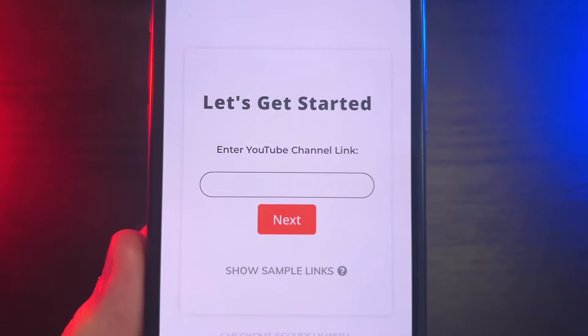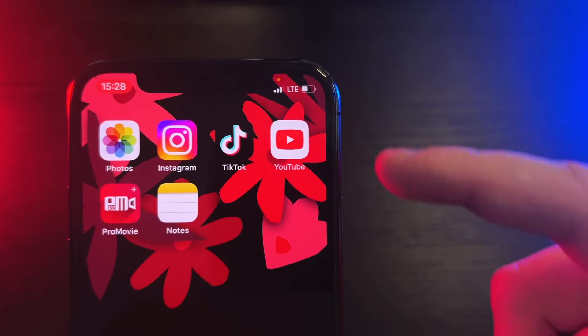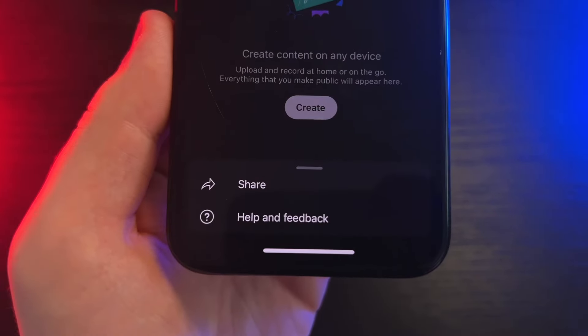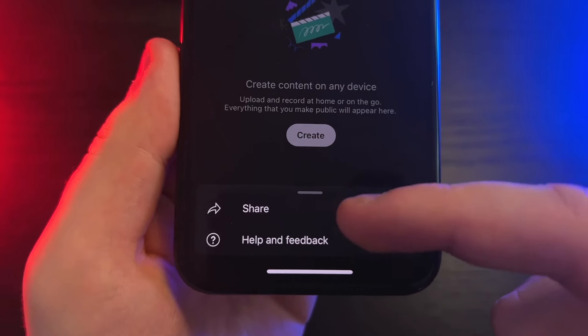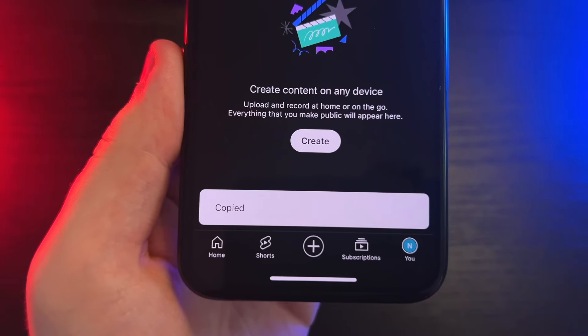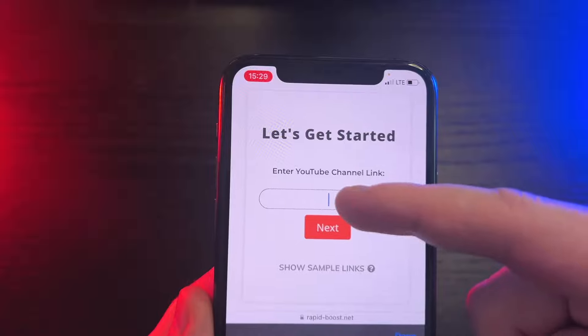Now we have to enter the YouTube channel link. So let's go back to the YouTube app, and once on the channel, click on the three dots at the top of the screen, then share and copy link. Once we have the link, paste it on the website.